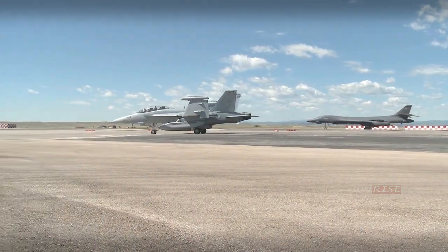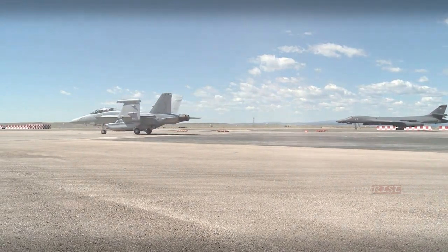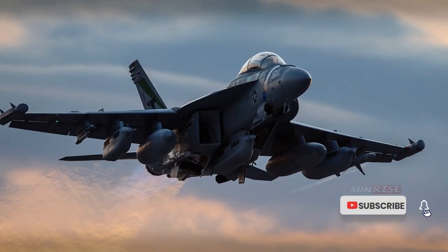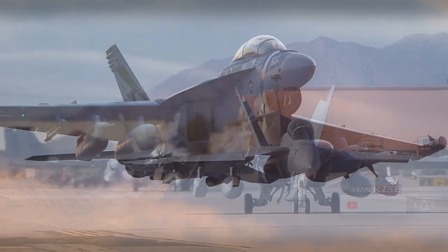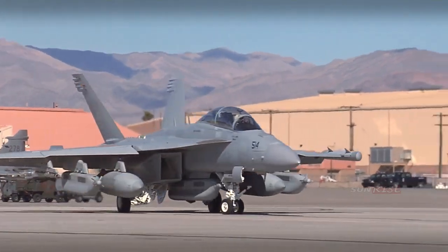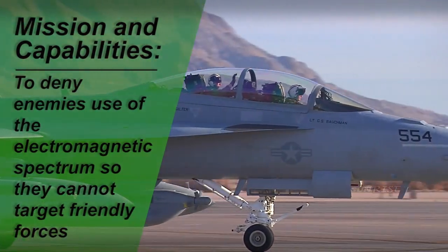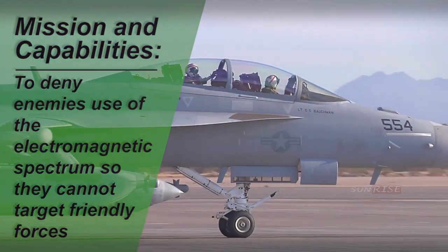The EA-18G Growler is an electronic combat aircraft developed by Boeing for the United States Navy. Using the platform of the F/A-18F Super Hornet fighter aircraft, the EA-18G Growler is specifically designed for electronic warfare. The following are the specifications and main advantages of the Boeing EA-18G Growler.